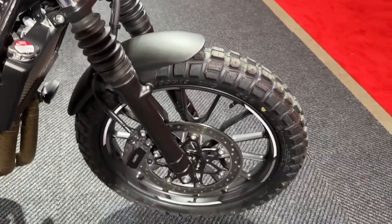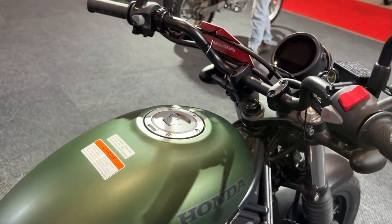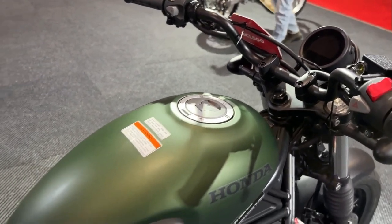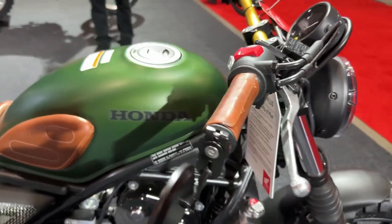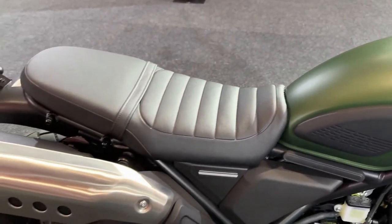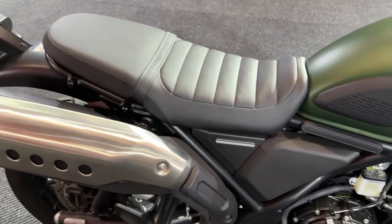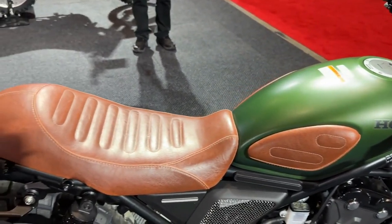These features enhance control and adaptability, allowing riders to adjust the bike's performance to suit different conditions. The fuel tank has been redesigned to offer a larger capacity, extending the bike's range between refueling stops. This feature is particularly useful for long-distance rides, making the SCL 500 a more practical choice for extended adventures.